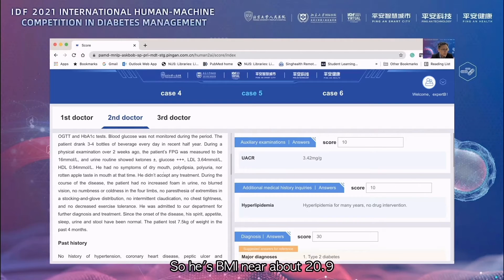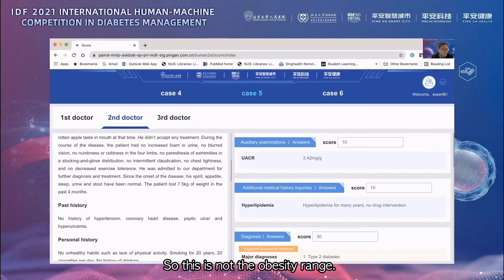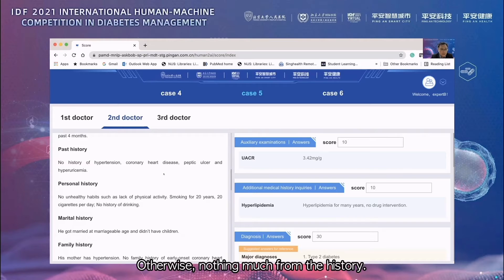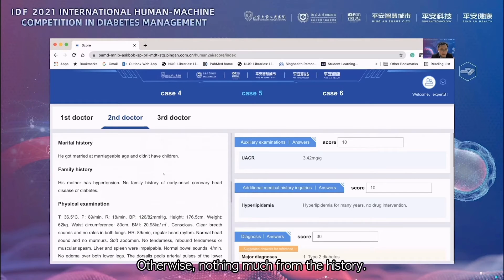His BMI is around 20.9, so this is not in the obesity range. Looking at his other history, he's a chronic smoker with a positive family history, mainly in terms of hypertension, but otherwise nothing much from the history.